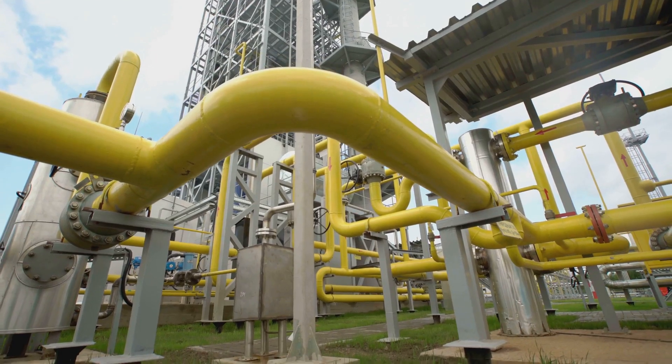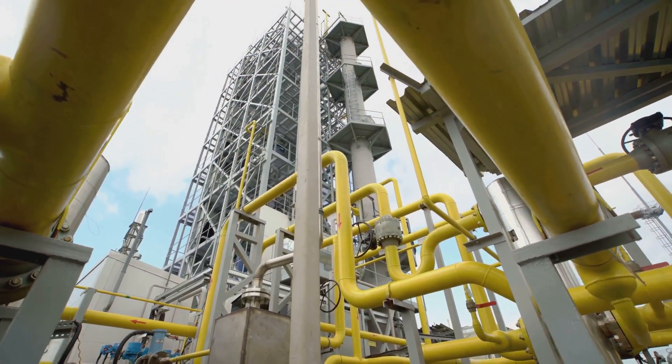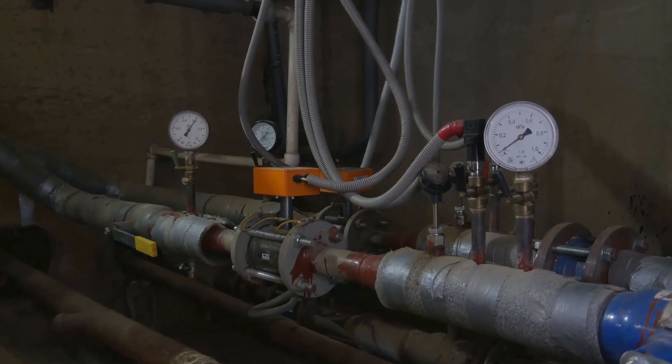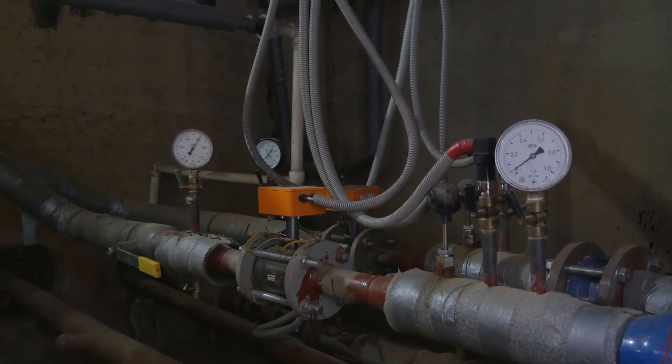Natural gas is a vital energy source that plays a crucial role in our daily lives. It's not just a fuel — it's a cornerstone of modern civilization. It heats our homes, powers our appliances, and fuels our industries, making it indispensable for both residential and commercial use.